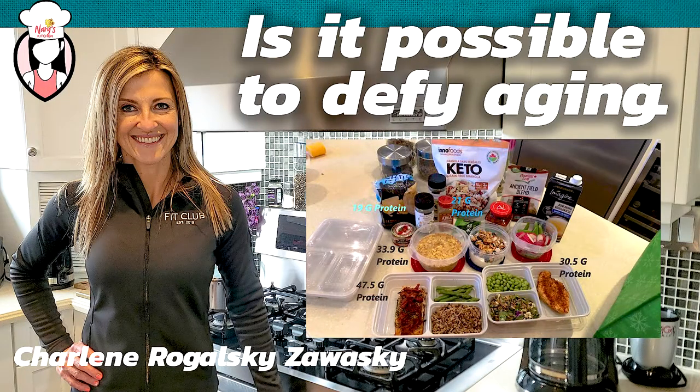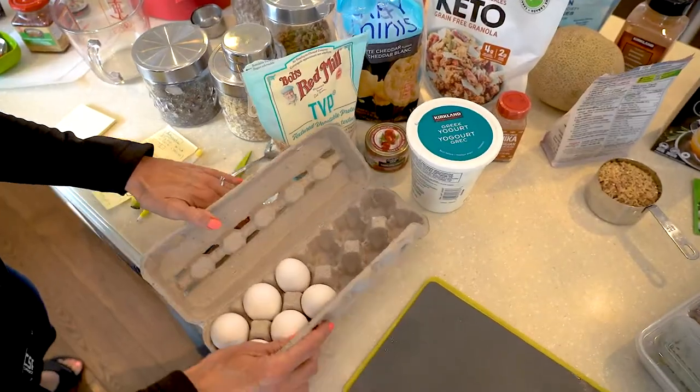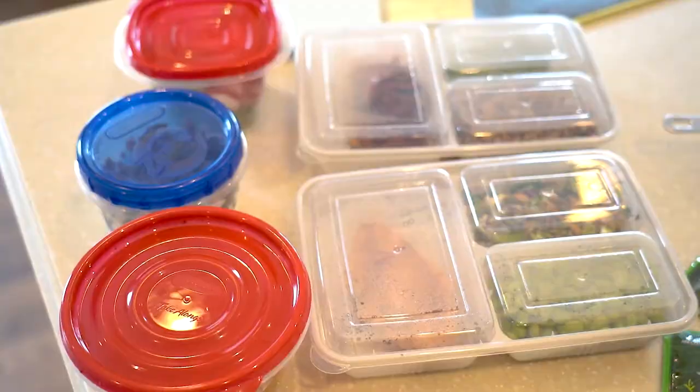Hey guys, thanks for tuning in on Neri's Kitchen. Today we have a special guest, Charlene, showing us what one day's worth of meal prep would look like. Hi, my name is Charlene Zawoski. I'm a Fit Club member and I'm here today to show you what one day of meal prep looks like for me.